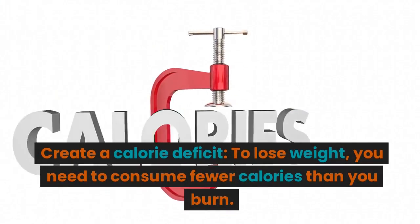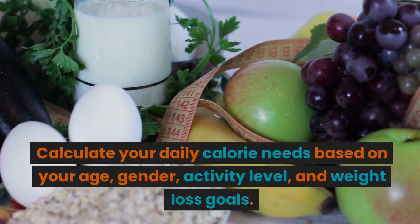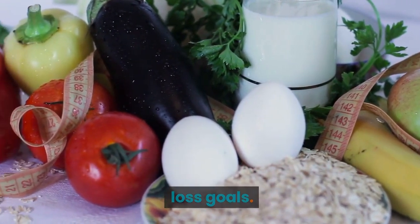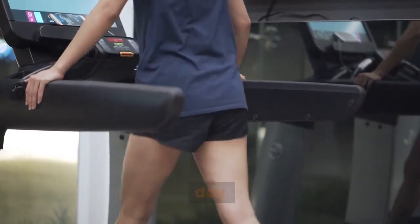Create a calorie deficit. To lose weight, you need to consume fewer calories than you burn. Calculate your daily calorie needs based on your age, gender, activity level, and weight loss goals. Reduce your calorie intake moderately, aiming for a deficit of 500 to 1,000 calories per day.